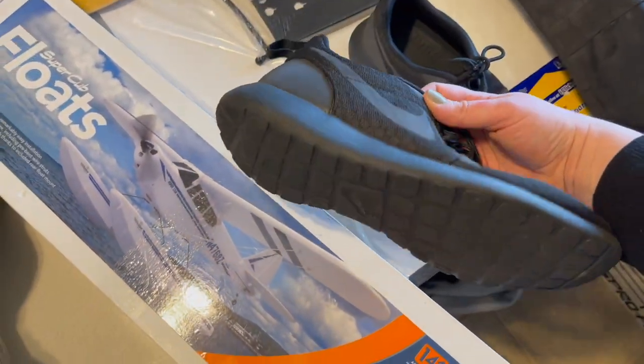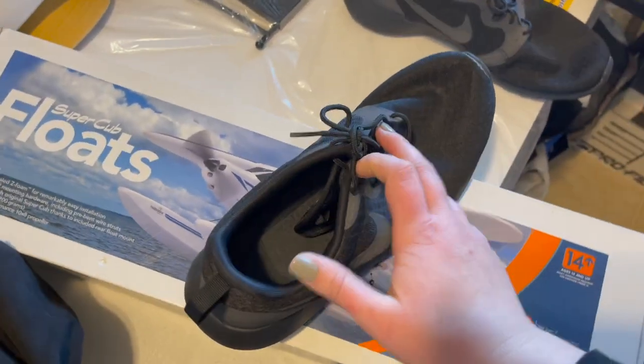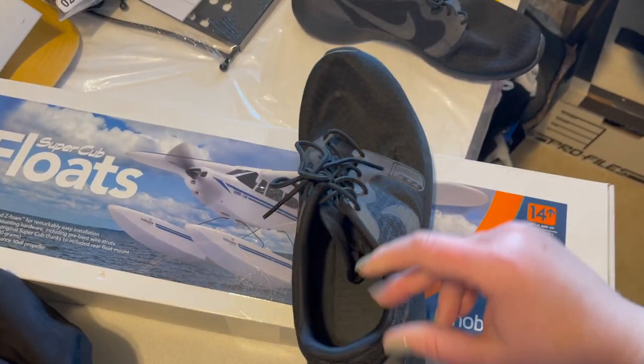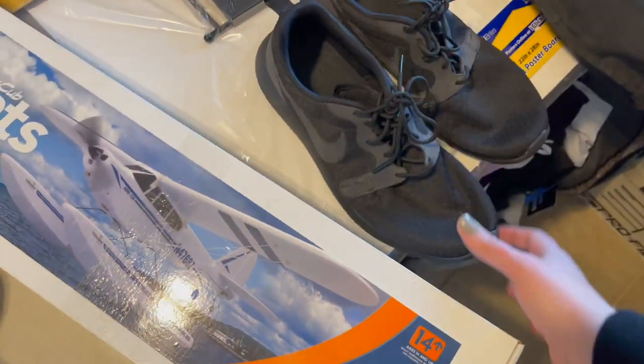These pair of Nikes sold — they actually sold for a really good price. These were in really great condition. They were a size 10 and a half, really basic, just solid black. I can't remember exactly what they sold for, but they sold for a pretty good price.